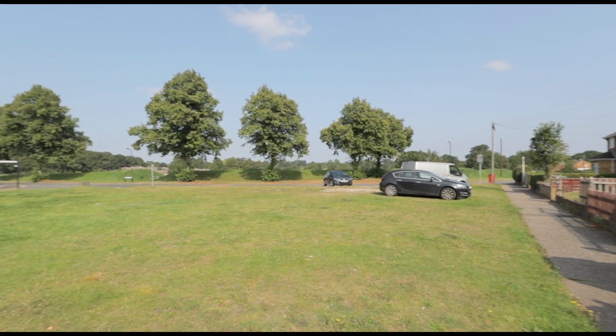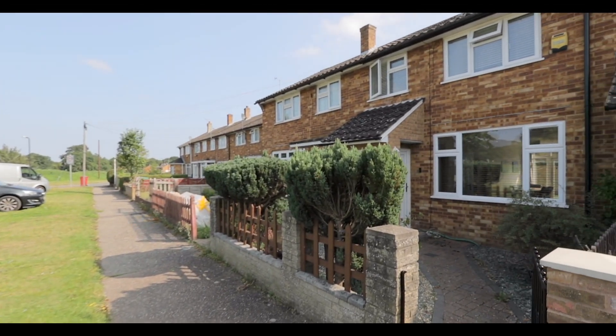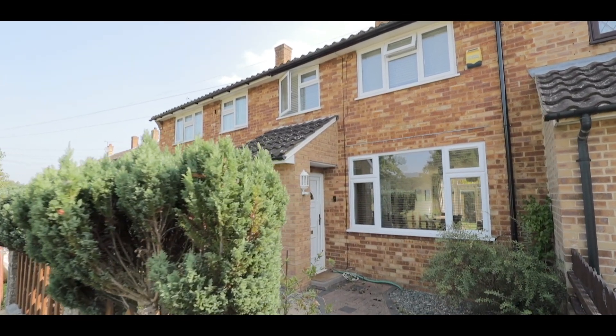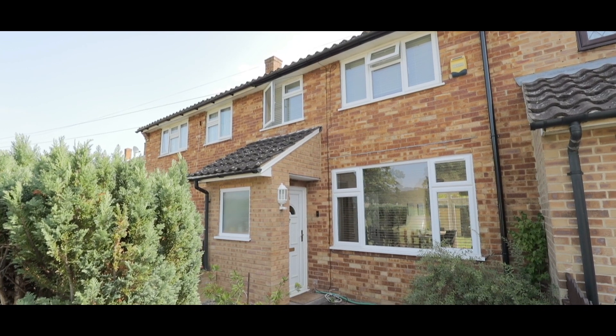Welcome to Garrard Road in Burnham and this beautifully presented three-bedroom mid-terrace property, situated just over half a mile from Burnham train station, soon to service Crossrail, and with a number of local schools, amenities and access to additional travel links close by.